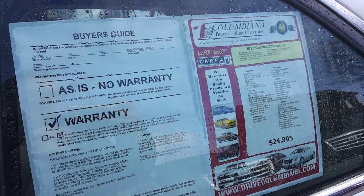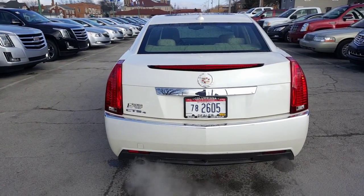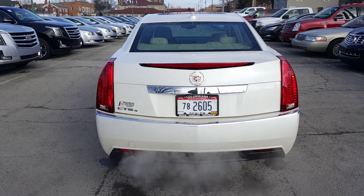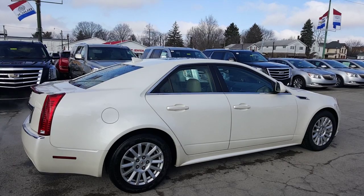Now let's have a look at the back. Here's a nice look at the back. It is an all-wheel drive. You have a backup camera there. Let's have a look at the passenger side — there's a nice look at the passenger side. Beautiful CTS.